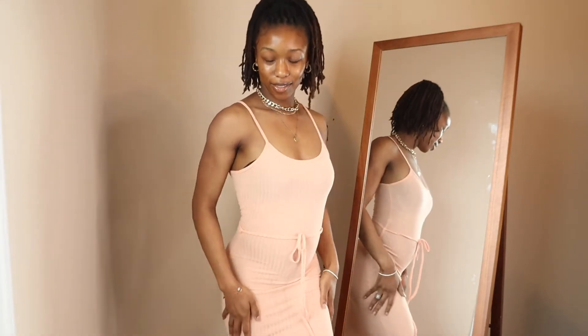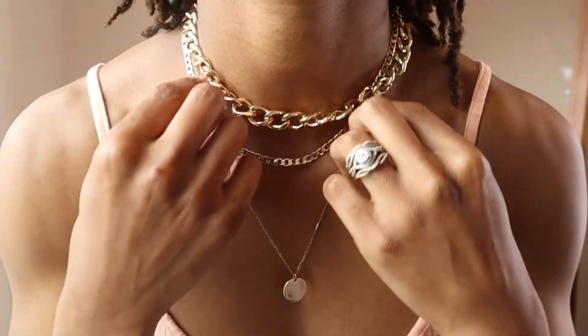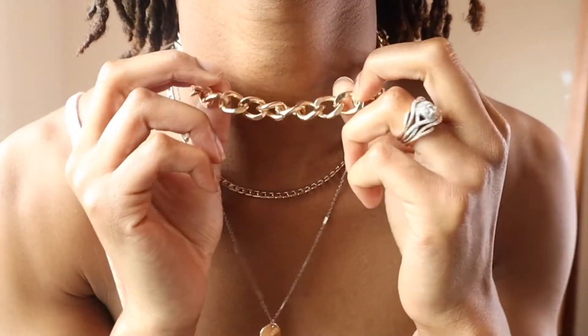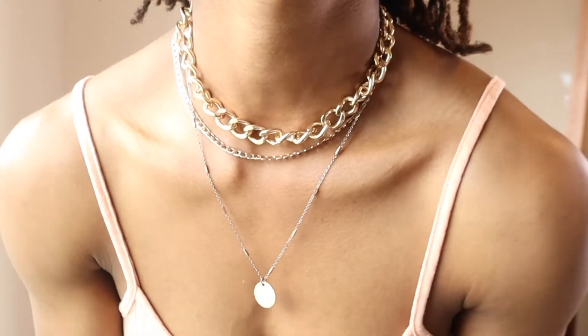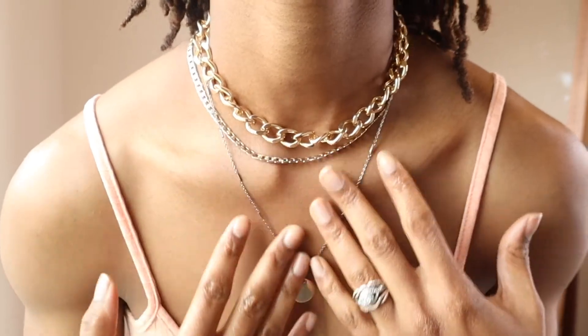This dress is so perfect — summertime everybody wears dresses like these so I had to get one for this season. I also wanted to show you guys this gold chunky chain I got. You know how I feel about layering, so I thought this would be a great added piece to the outfits.